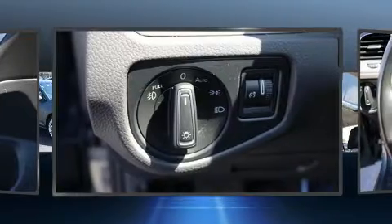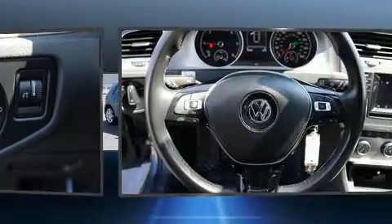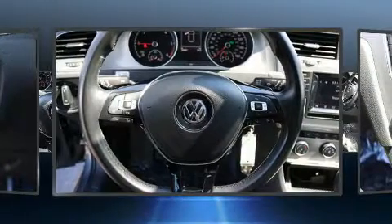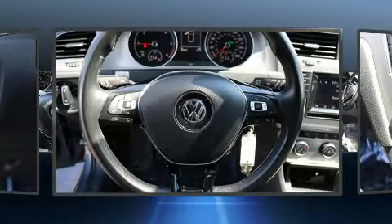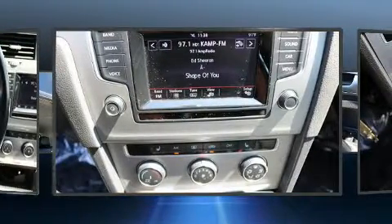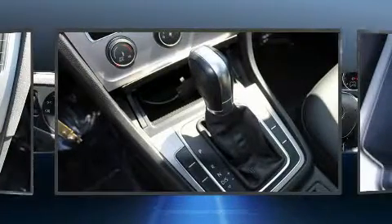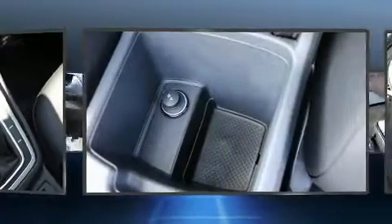Volkswagen prioritized comfort and style by including a tachometer, rear wipers, and power front seats. Storage solutions are integrated throughout the interior, demonstrating thoughtful attention to detail. Premium sound drives eight speakers, providing you and your passengers a sensational audio experience.